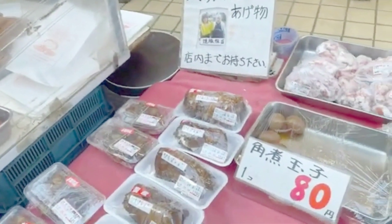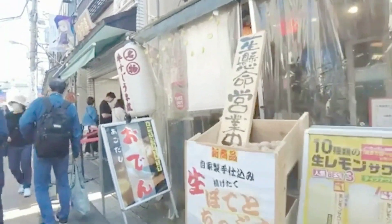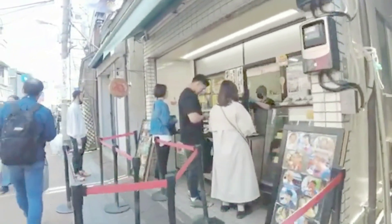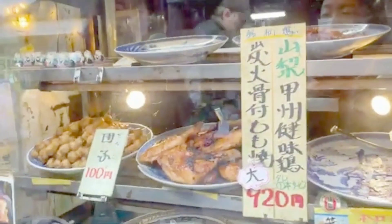And speaking of snacks, don't miss out on the mouth-watering street food that Yanaka Ginza has to offer. From savory senbei — rice crackers — to sweet taiyaki — fish-shaped cakes — your taste buds are in for a treat.